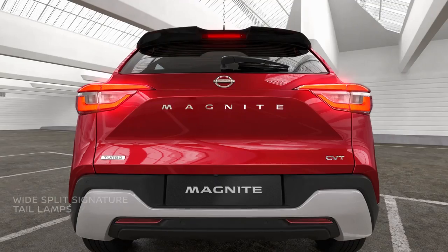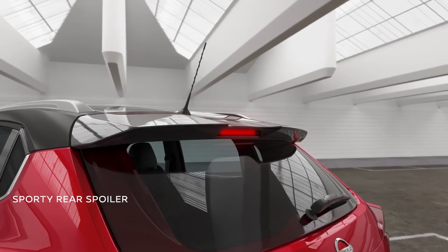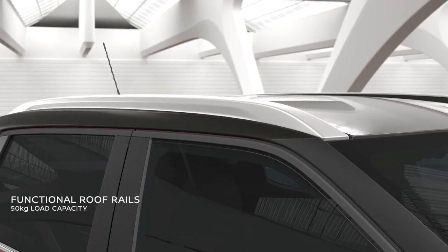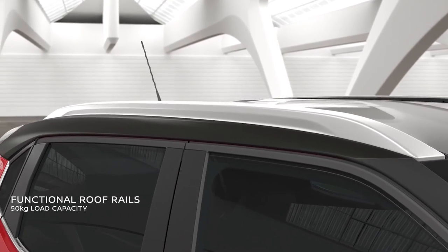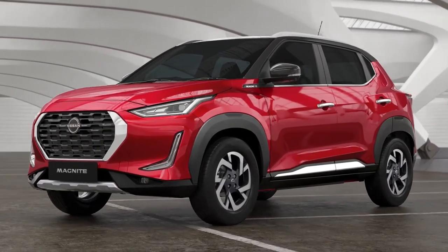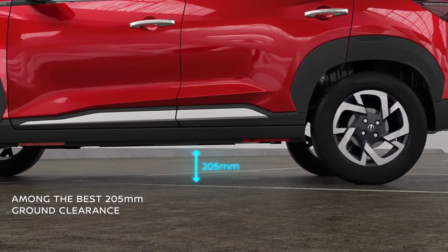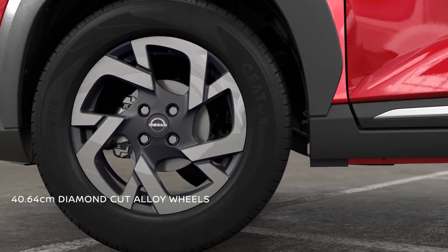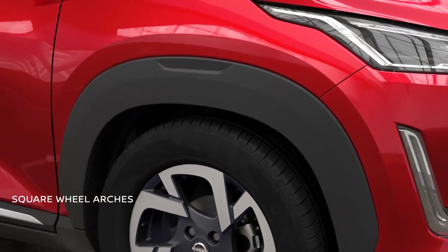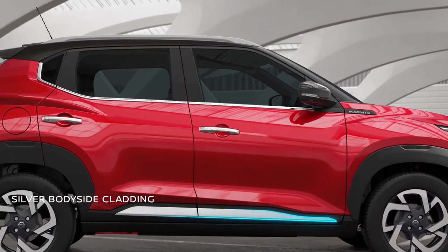The wide-split signature tail lamps are expressive and leave a lasting impression as you zip through the crowd. The sporty rear spoiler with an embedded high-mounted stop lamp creates a striking look. The roof rails are not just stylish, but also functional with a load-carrying capacity of 50 kilos. With a high ground clearance among the best in its class, 16-inch diamond-cut alloy wheels and square wheel arches always keep you ready to conquer any road.